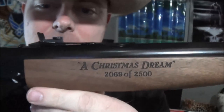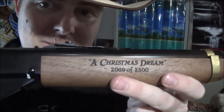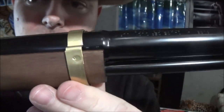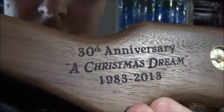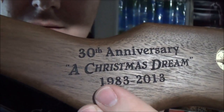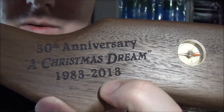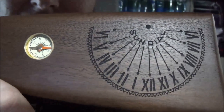I can't tell you how happy I am with the number 2069. It's a late number but I'm just happy I was able to get this off their site. That means they're getting to the end of these. You've got the golden band there. On the other side: 30th Anniversary, A Christmas Dream — the dates showing when the movie came out and the 30th anniversary date of 2013. There's the compass in the stock and the thing that tells time.